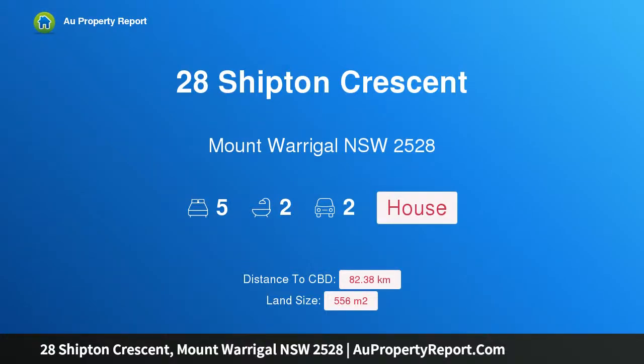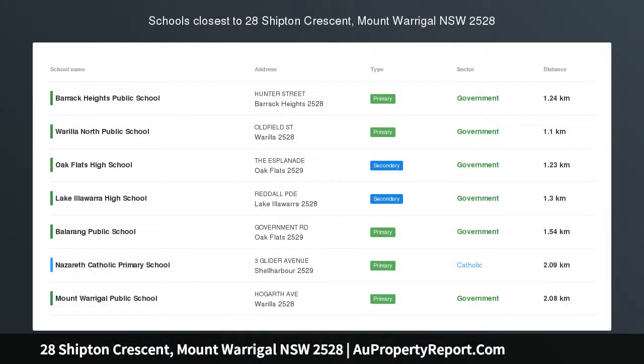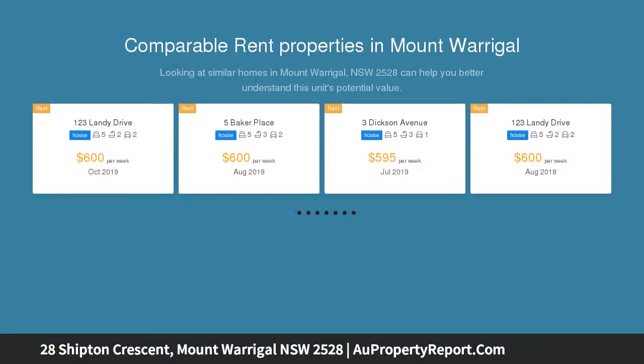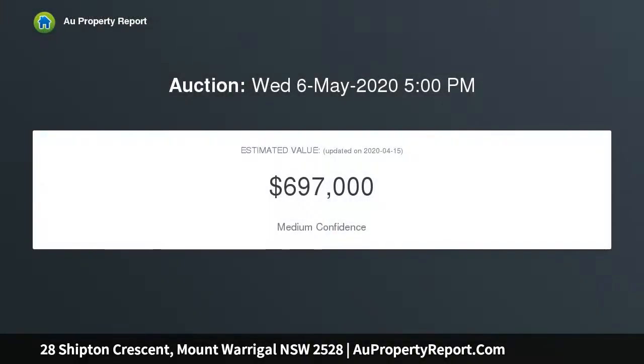I am glad to introduce property 28 Shipton Crescent, Mount Warrigal, New South Wales 2528 — perched high with views, views, views. Situated perfectly in Mount Warrigal is this amazing five-bedroom family home with stunning views over Lake Illawarra and beyond to the escarpment. The double-story home offers a variety of living options for the large or blended family.